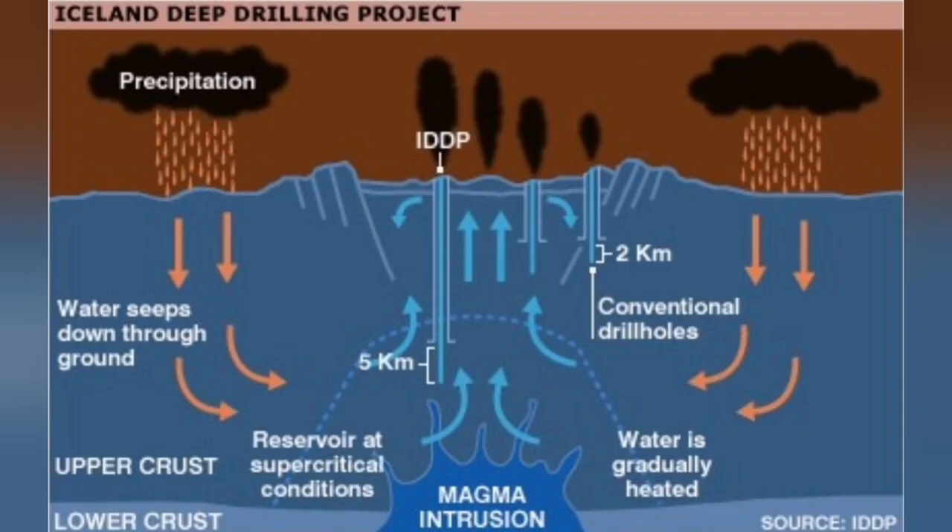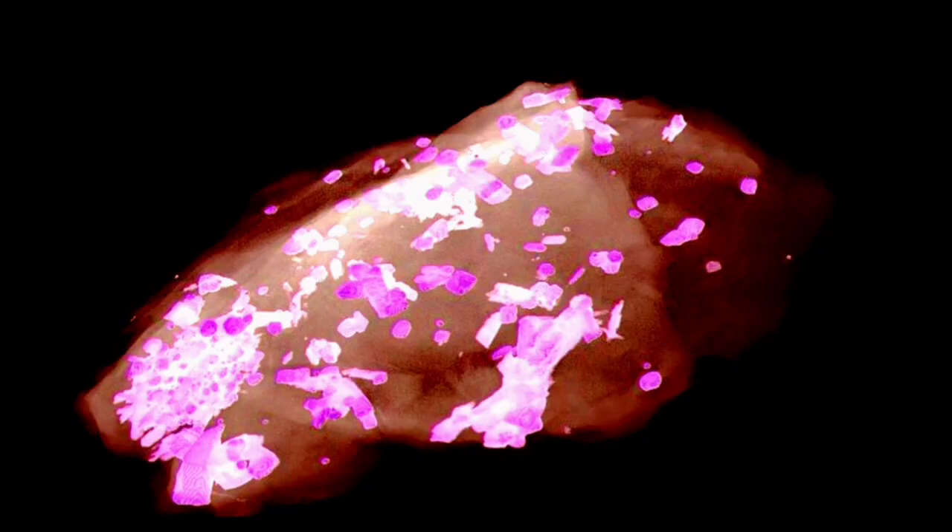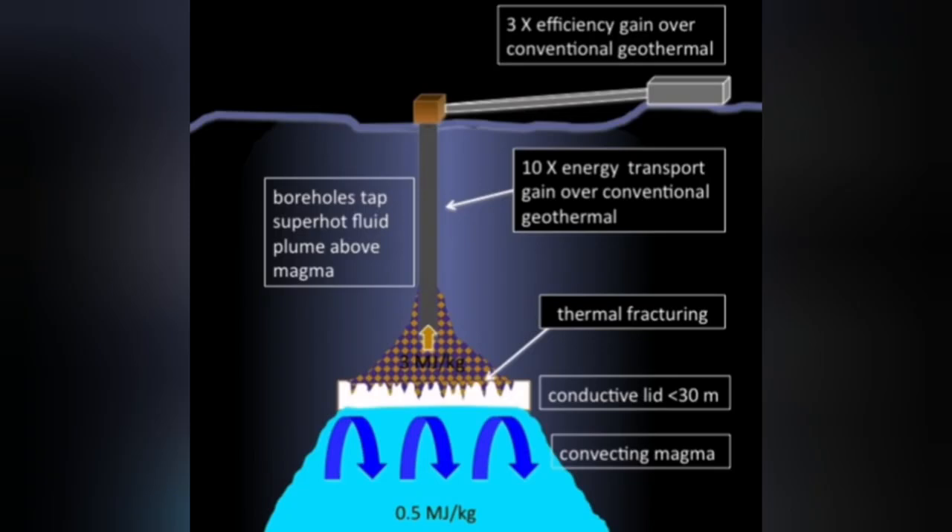We actually quenched the magma — meaning we made it suddenly cool down and solidify. This is a picture, one of those X-ray images, and you can see it is made of some crystals and the rest is glass — crystals of plagioclase. This is actually a good source for geothermal power plants if we can dig deep enough into it. Papers have been published showing it could be ten times more efficient than normal geothermal power plants.